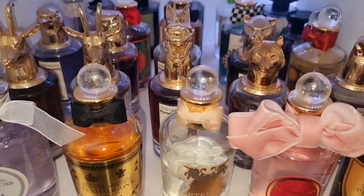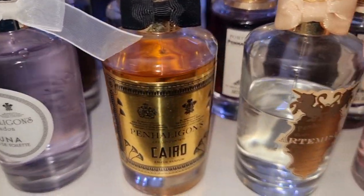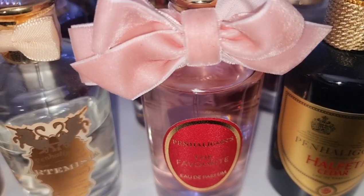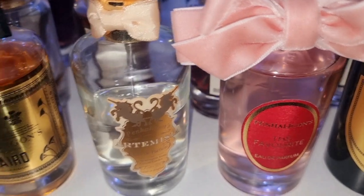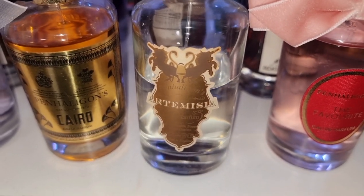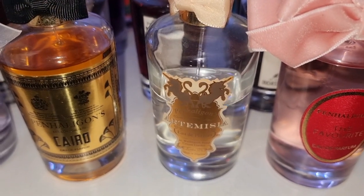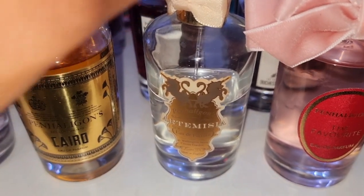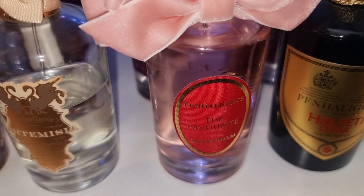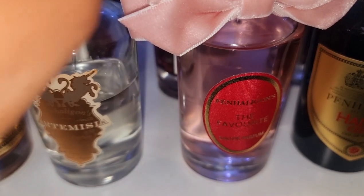We're going to start with my Penhaligon's collection. We have Luna, Cairo, Artemisia, The Favourite, and Alfetti. This is my first ever perfume from Penhaligon's. I love this so much. This has a vanilla tea — very, very sophisticated scent. The Favourite is probably the most likable Penhaligon's; I feel like it's the most wearable, and most people always seem to like this one.